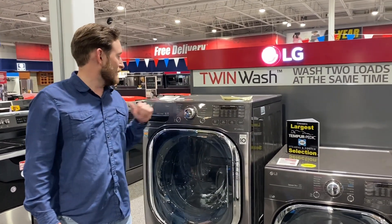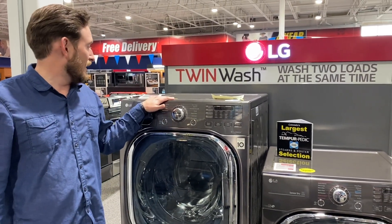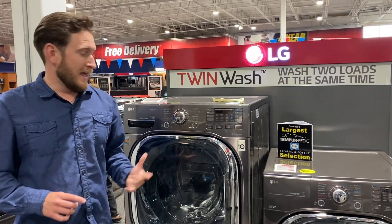So first off, this is the WM4370. This one's in the black stainless color. This is one of their bigger capacities — it's 4.5 cubic feet, so you can put a king-size comforter into this unit.